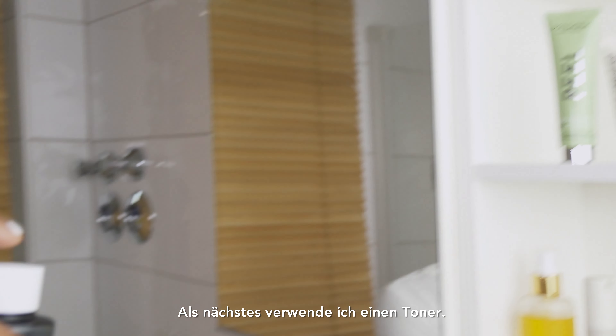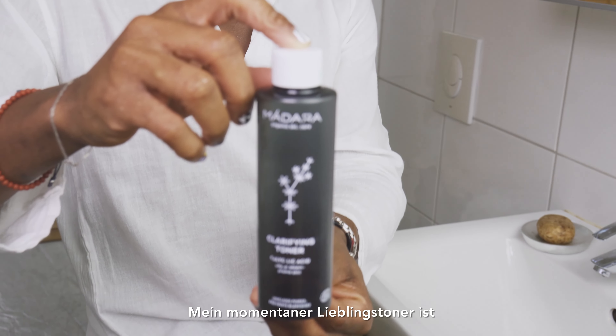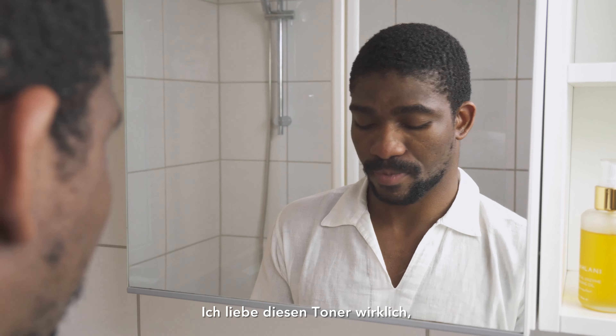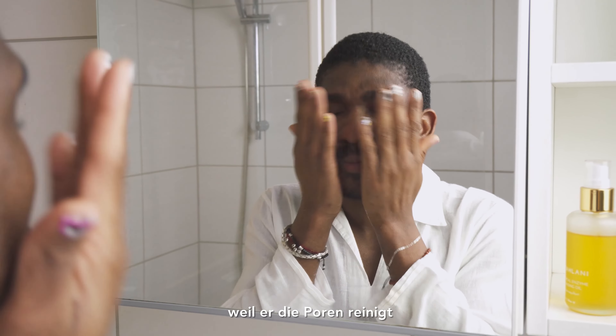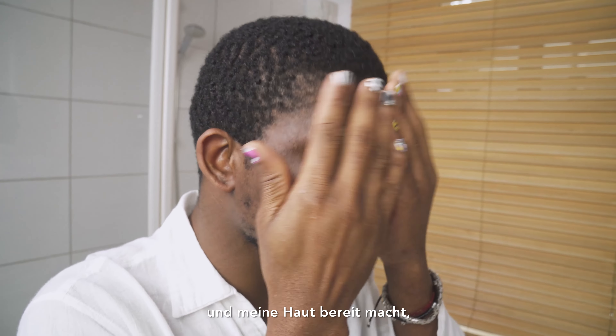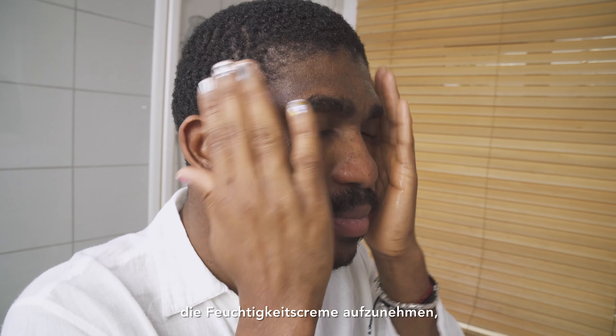Next I use a toner. My favorite toner at the moment is the Clarifying Toner from Madara. I really love this toner because it unclogs the pores and makes my skin ready to absorb the lotion I use next.